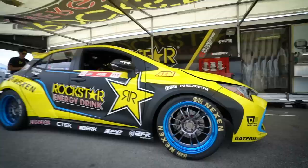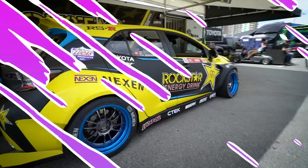I'm Frodo Gospol and this is my Rockstar Energy Drink Nexen Tire Toyota Corolla hatchback. We're running the Nexen Tire Enfera SUR4G tires.